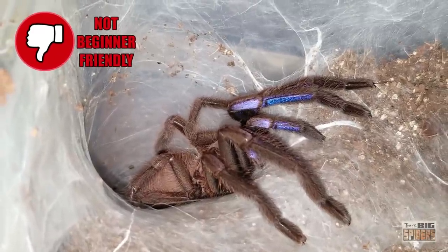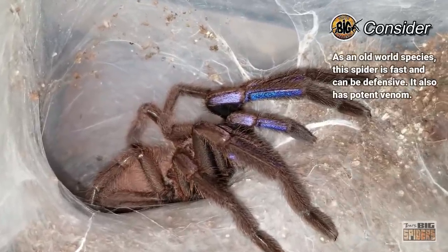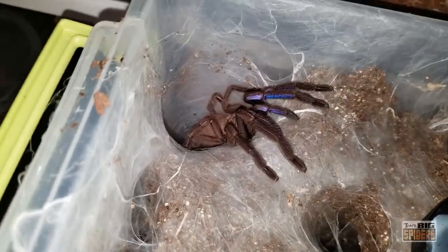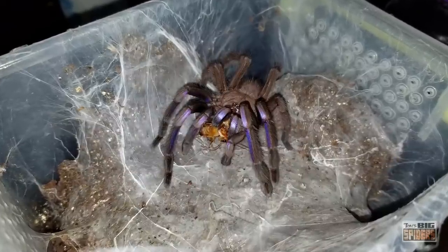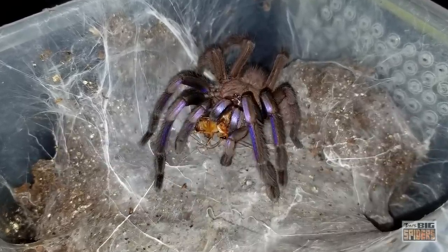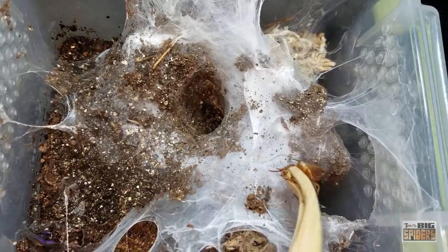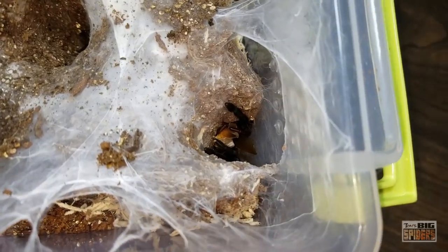Sadly, this is a species better kept by those who already have some experience with tarantulas. Chilobrachys species are very fast, with some reporting that theirs are particularly defensive. Couple this with a potent old-world bite and you have a tarantula that could prove to be quite a nightmare for a new keeper. Chilobrachys are also burrowing species that require moist substrate from slings to adults, which makes them a bit trickier to keep. And like the C. lividus, if you set these guys up correctly, you won't see them very often — keep them on shallow substrate and you will have plenty of webbing and one ornery spider. When I do catch those legs emerging from their dens, it's quite the event.